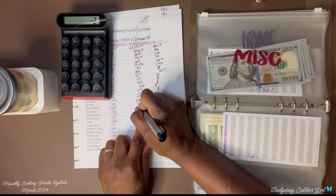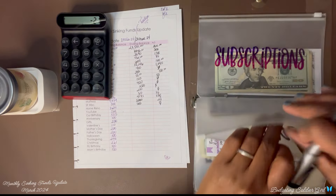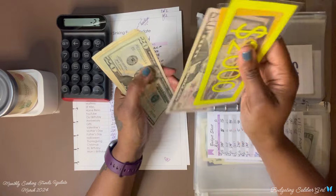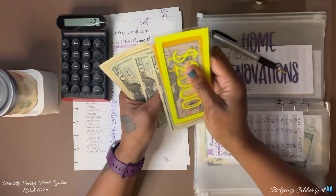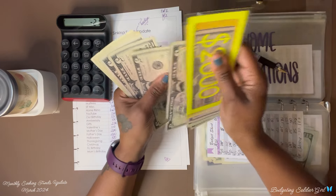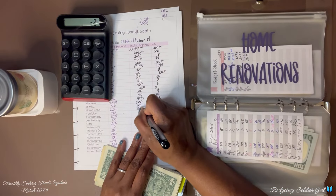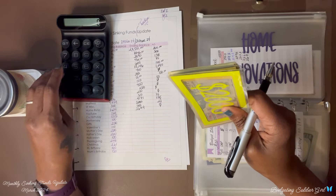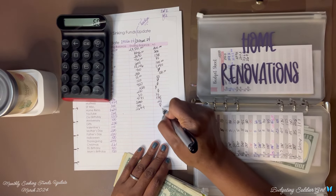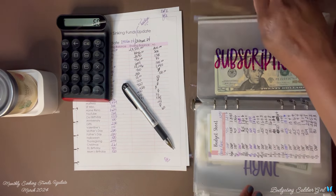Miscellaneous — I have $500 and had $500 in February, so I saved nothing. Home renovation — I had $2,634 and now I have $2,694. So $2,694 minus $2,634 equals $60 saved.